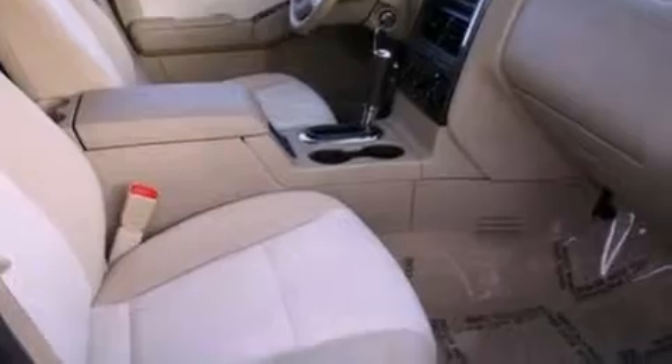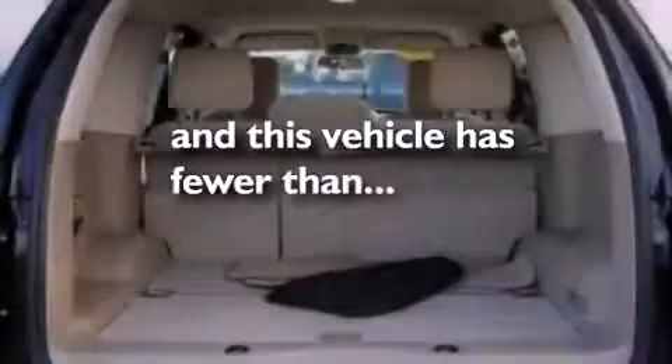A chrome grille, an anti-lock braking system, front and rear reading lights, and this vehicle has less than 61,000 miles.